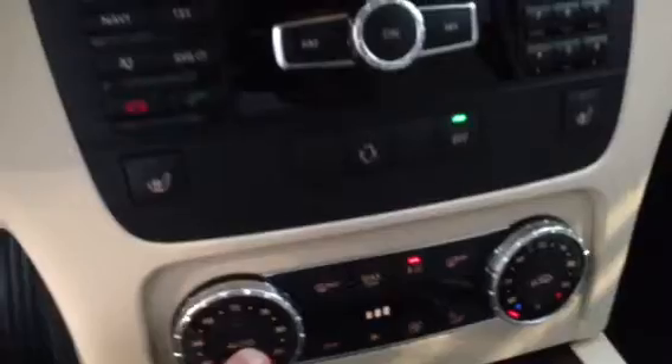The air conditioning controls are digital — nice feature. Carpets are chocolate brown; they look black here in the video because it's not bright inside the car.